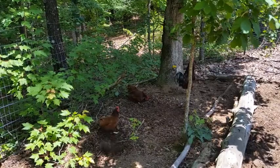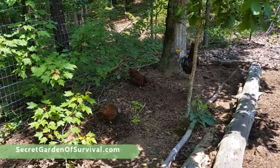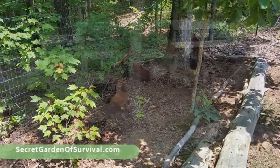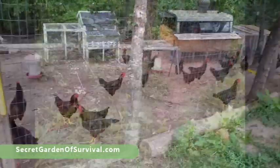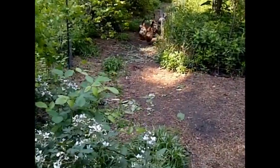Ask people who are homesteading and most will tell you that they raise chickens for eggs. However, chickens are notorious for scratching up and destroying the plants in any area that they occupy. And you have to feed chickens for five and a half months before they even start to produce eggs.